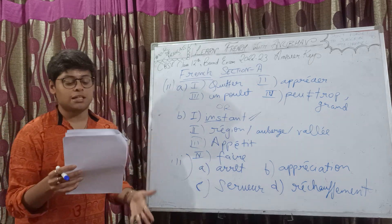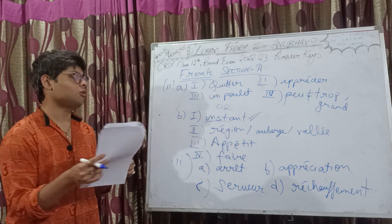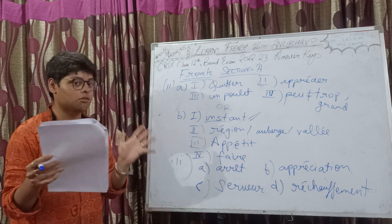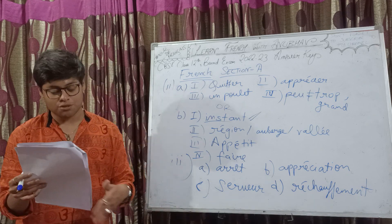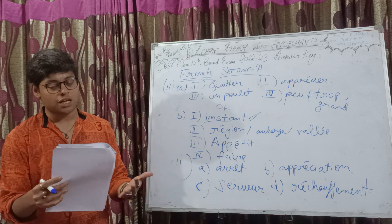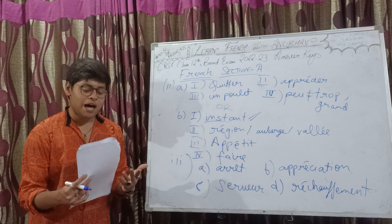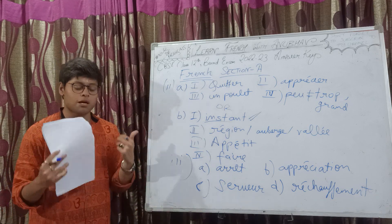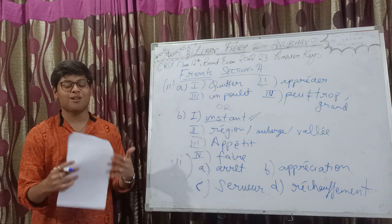With this we complete the seen passage portion of section A, CBSE class 12 French exam 2022-23. One last thing before ending this video: the credit for this question paper of course goes to CBSE — it's just that I am discussing the answer key here based on my interpretation. With this, let's put the halt here. That's all for today. If you like this video, please give it a thumbs up and subscribe to my YouTube channel, Learn from Chaitanubhav. If you have any doubt or suggestion, write that in the comment section below. You may also like my Facebook page by the same name. See you in my next video — thank you so much for watching.